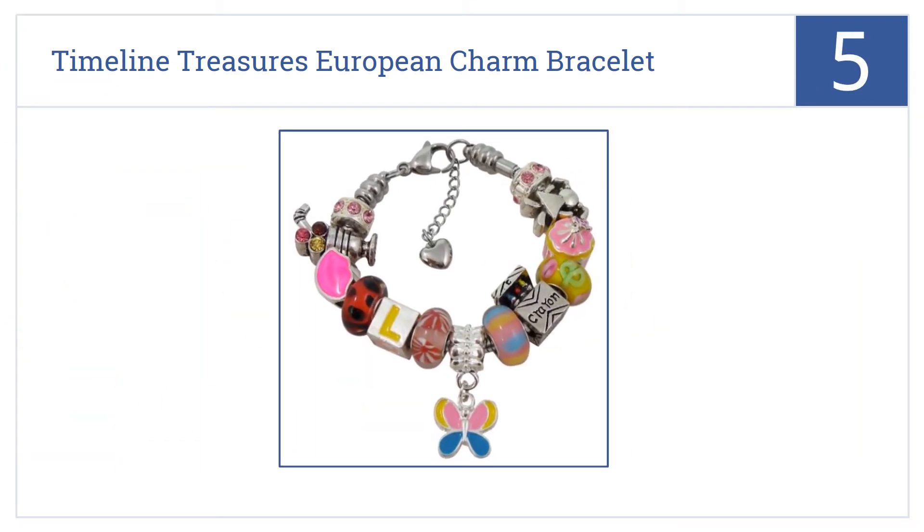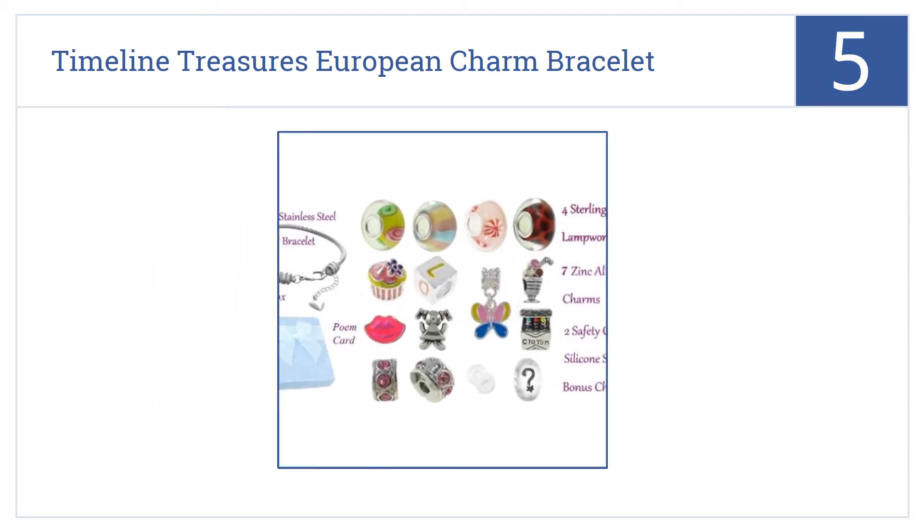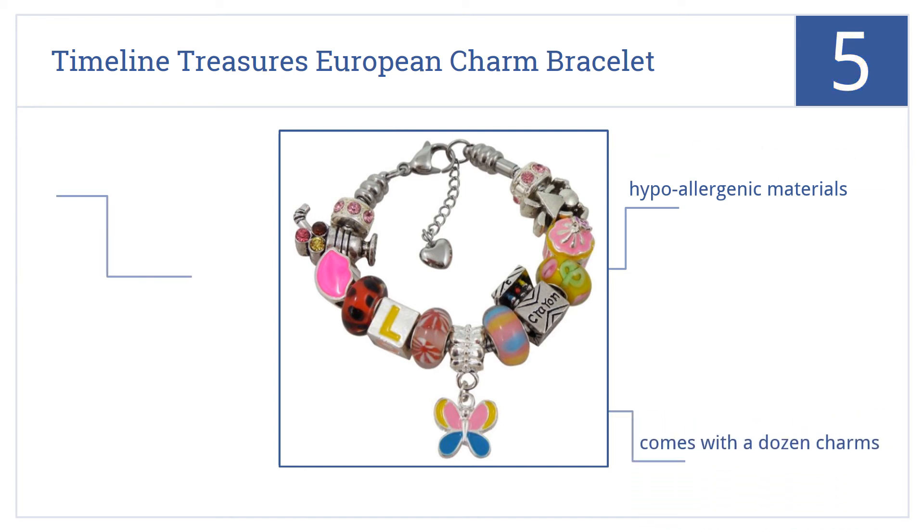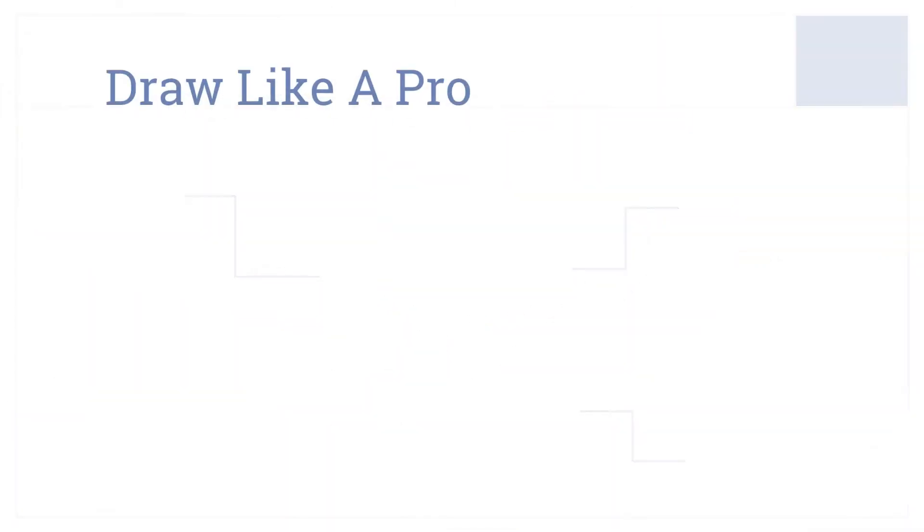Halfway up our list at number five, the Timeline Treasures European Charm Bracelet lets a girl create her very own customized charm bracelet that will express her individuality and sense of style. It comes with a dozen charms, is made from hypoallergenic materials, and also works with Pandora beads.